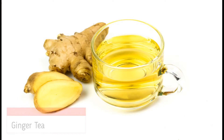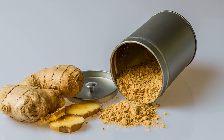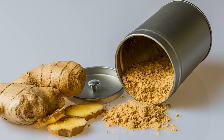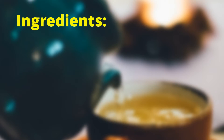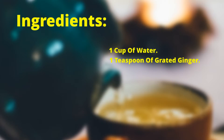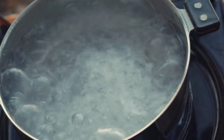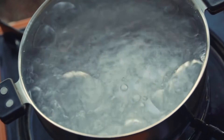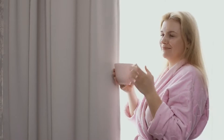The second drink on our list is ginger tea. Ginger is another spice that has powerful anti-inflammatory properties. It can help to reduce inflammation throughout the body and relieve pain. To make ginger tea, you will need 1 cup of water, 1 teaspoon of grated ginger, and 1 tablespoon of honey. Simply boil the water and add the ginger. Let it steep for 5 minutes. Add the honey and stir well. Drink this tea once or twice a day to reduce inflammation.